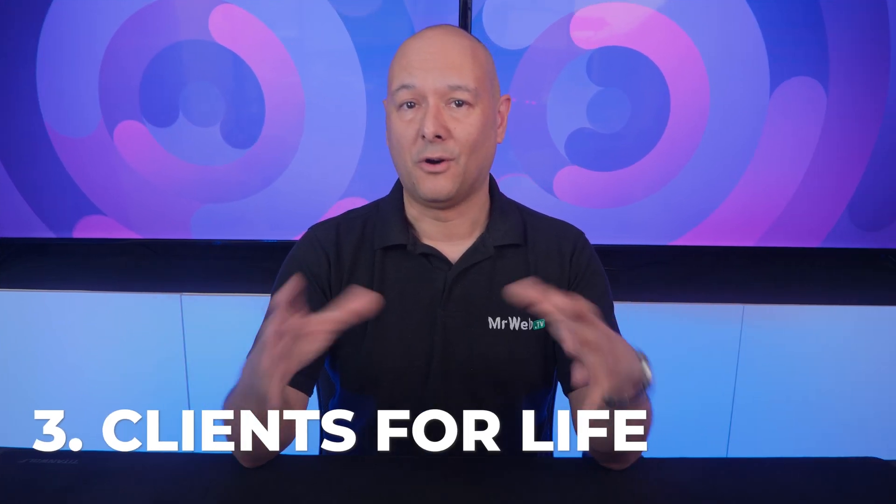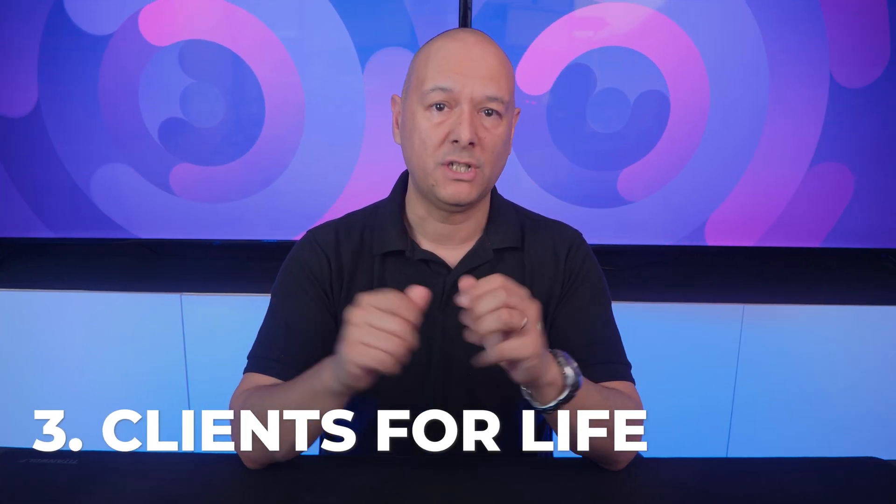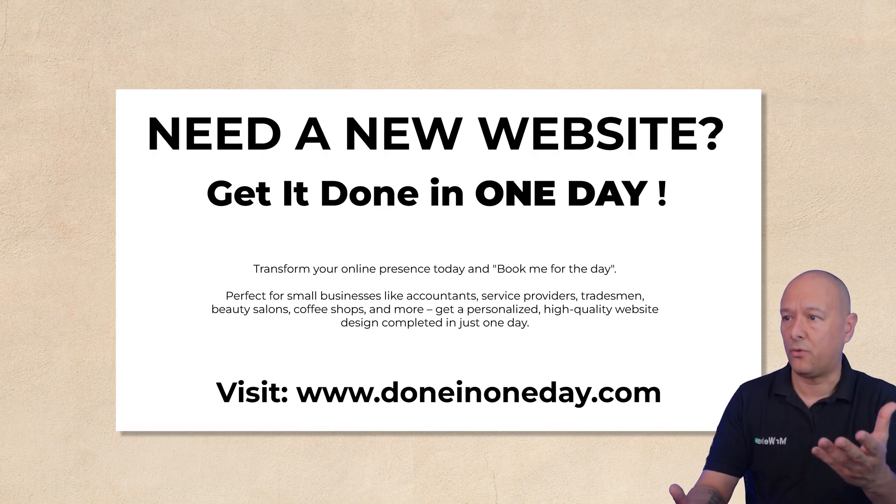You won't waste any time going back and forth via email asking for bits and pieces of information. Your clients will really appreciate the personalized attention they receive during a full day's work, they'll feel like they're getting more value for their money, and they're very likely to refer you to others.